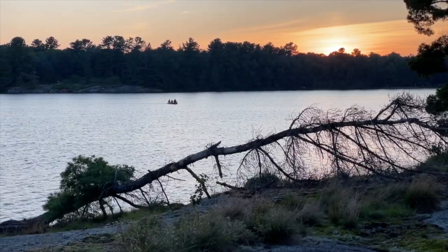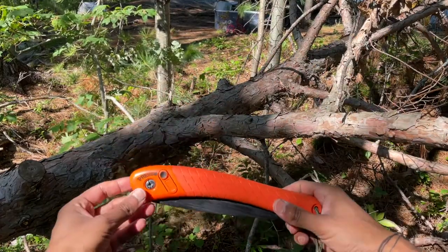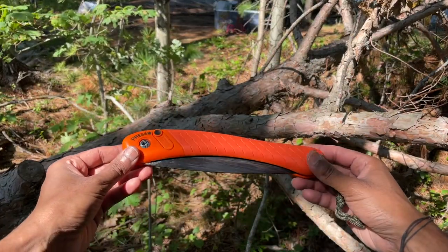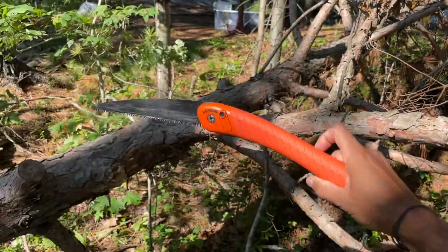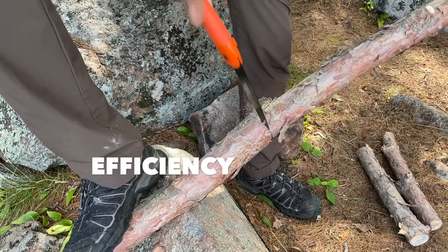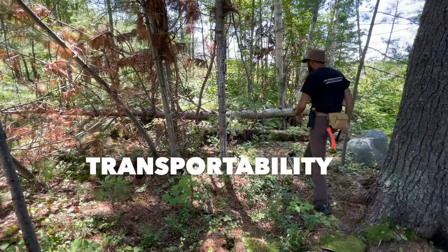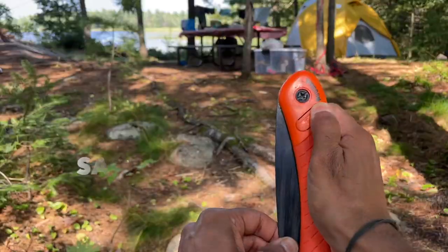Before heading out for your next adventure, it's critical that you pack the essentials. One item that I never forget to bring is my trusty Baco Laplander folding saw. In my opinion, it perfectly balances four key aspects that make a great tool: efficiency, transportability, ergonomics, and safety.